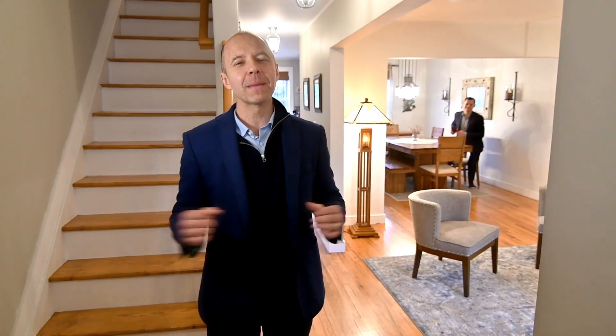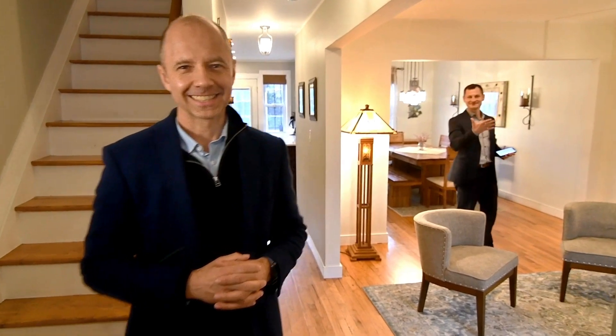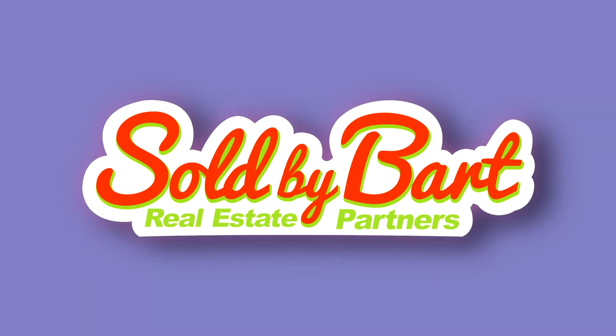Hey everyone! Welcome to an amazing single-family home in Muspet. Come on in! It's Bart and Mike and we are very excited to tell you about this property. But first of all, Michael, the location is good.